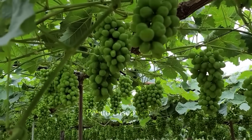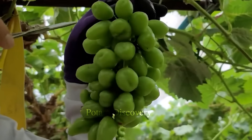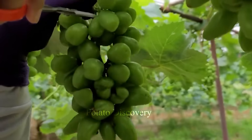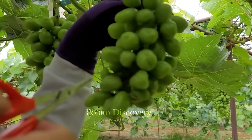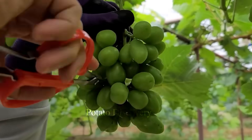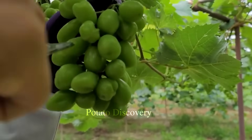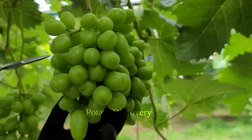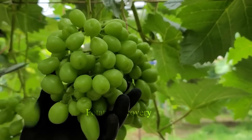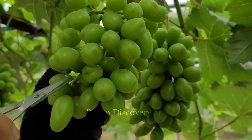After two rounds of fruit pruning, a significant number of slow-growing grapes will be removed. However, after two to three weeks, they will continue with the third pruning. The purpose is to provide enough space for the grapes to develop and concentrate nutrients on the best grapes. The third pruning also helps the grape vine to have a beautiful and even shape, reducing competition among the grapes on the vine.